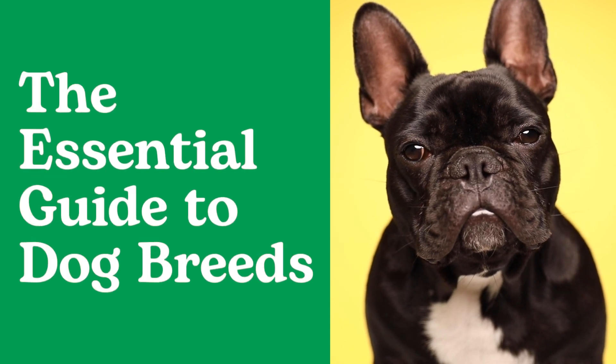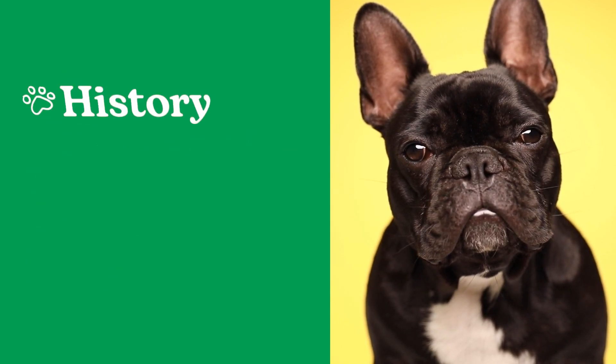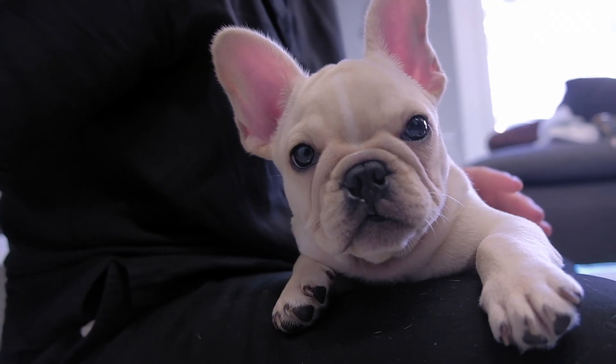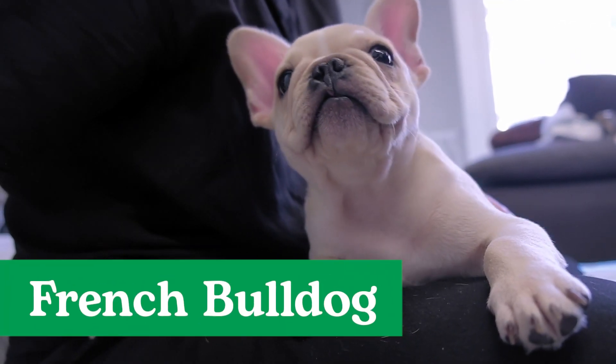Welcome to the Essential Guide to Dog Breeds, powered by Rover, where you can learn about the history, common traits, and personality quirks of different breeds. Today, we're talking all things French Bulldog.